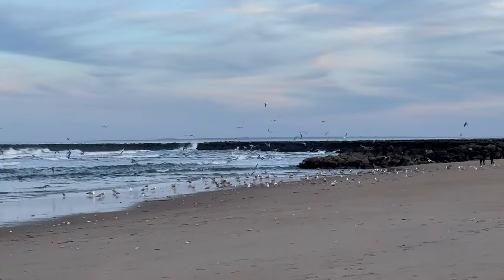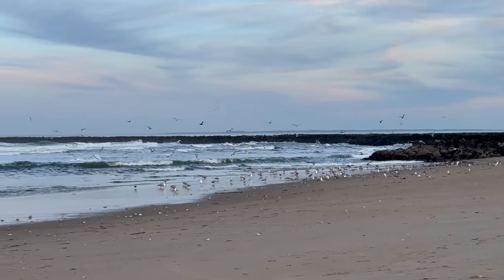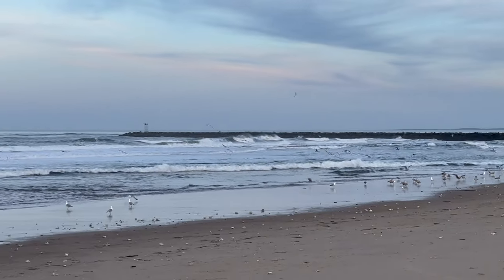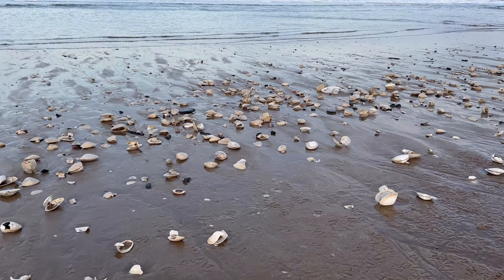So after the eclipse I went back to the beach. I wanted to do round two to see if I could improve a little bit. Spoiler — not really. But I did walk away with a few keepers.